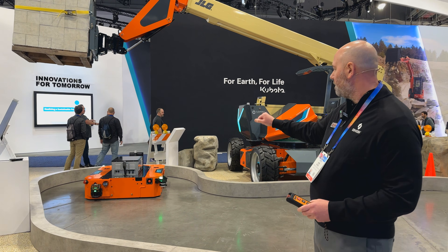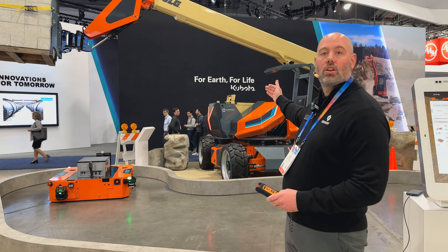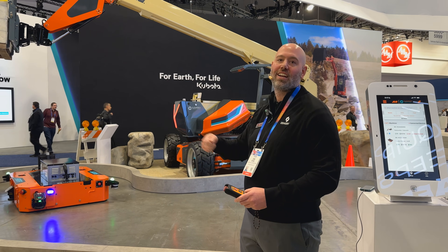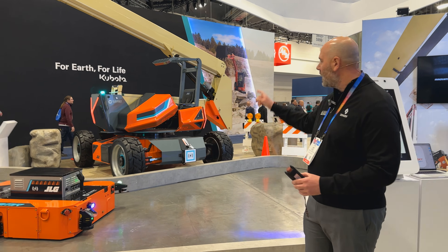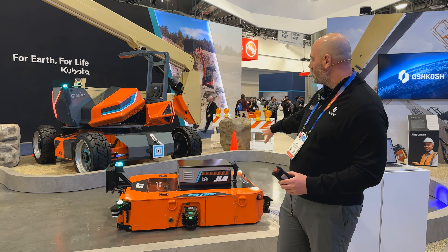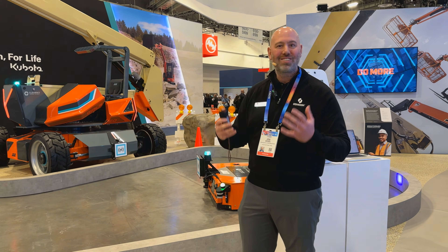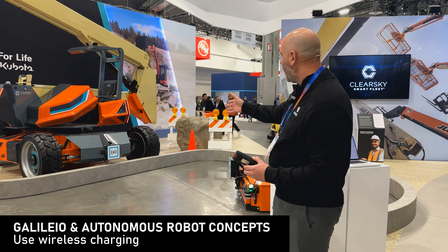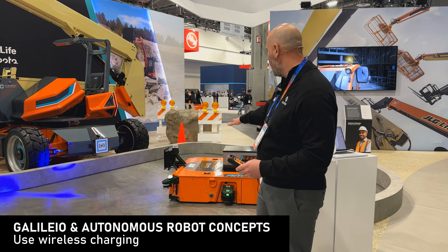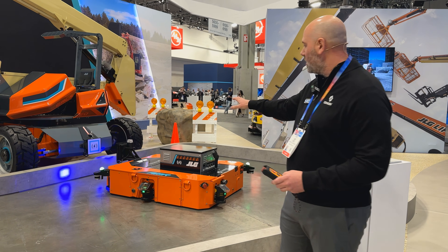The AMR uses the connected infrastructure to identify when the Galileo reaches a yellow and then red state of charge. On a job site today, you'd have to get down from the third story, drive the telehandler to a spot, plug it in, get another telehandler, and go back — all these inefficiencies that impact productivity. Now, once it's red, identified through the Smart Fleet ecosystem, the AMR is summoned. Using LiDAR, it navigates around obstacles on unstructured job sites and locates the Galileo. It then transfers energy, taking the Galileo from red to green while draining itself from green to red.